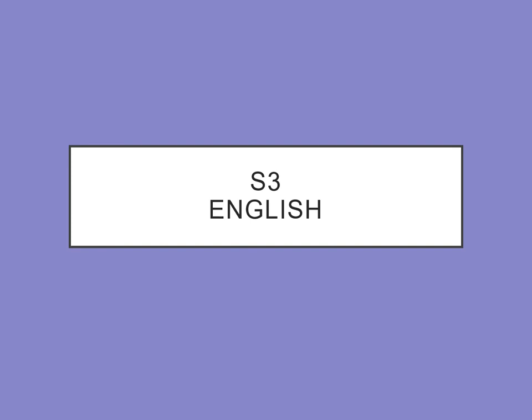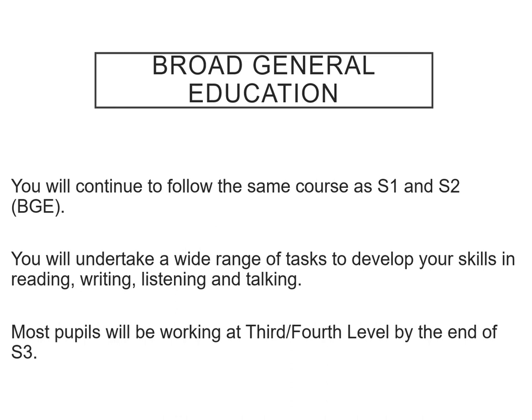Hello, it's Mrs Hall here. I'm going to give you a short presentation about S3 English. As you go into S3, you'll find it's pretty similar to what you've already experienced in English through S1 and S2. You'll be given the opportunity to take part in different tasks to practise your reading, writing, listening, and talking skills.